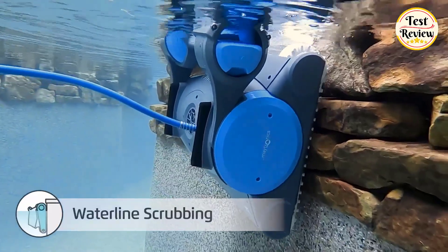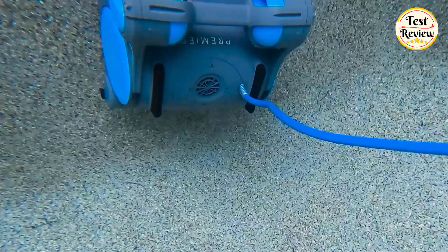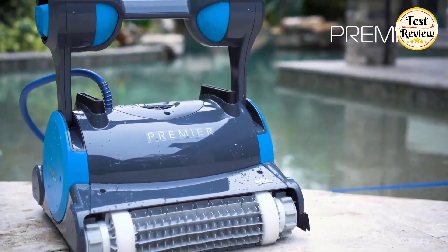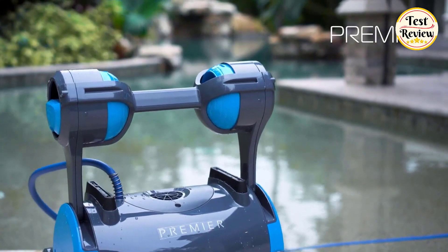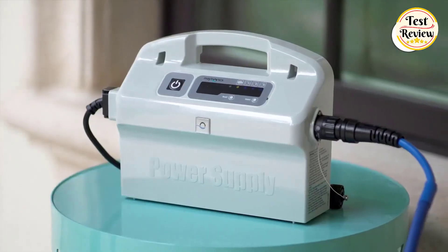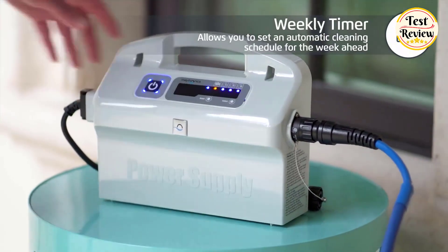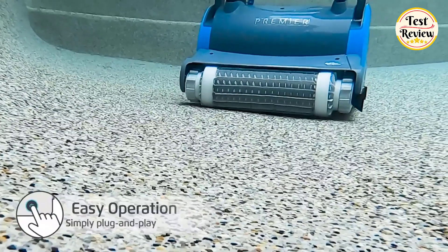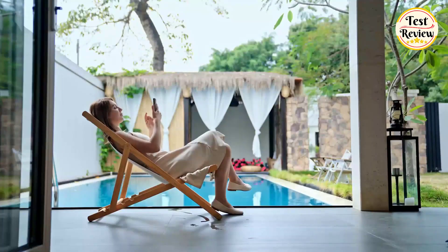Multiple filter options for an optimal clean pool. The Premier comes standard with three filter options: bottom load fine cartridge filters, ultra-fine cartridge filters, and an oversized fine filter bag. Cleaning made convenient — set the Premier's weekly scheduler to automatically clean for you every day or every other day.